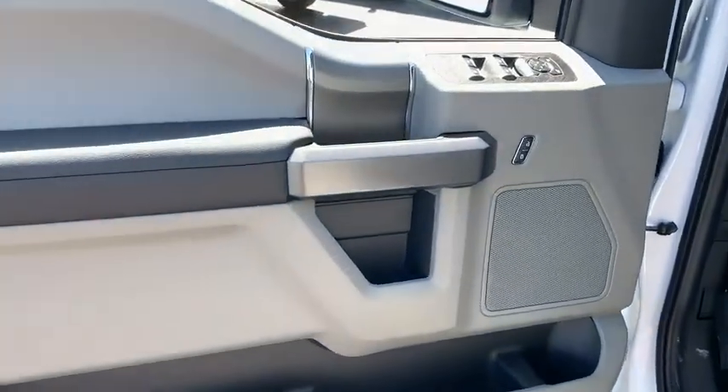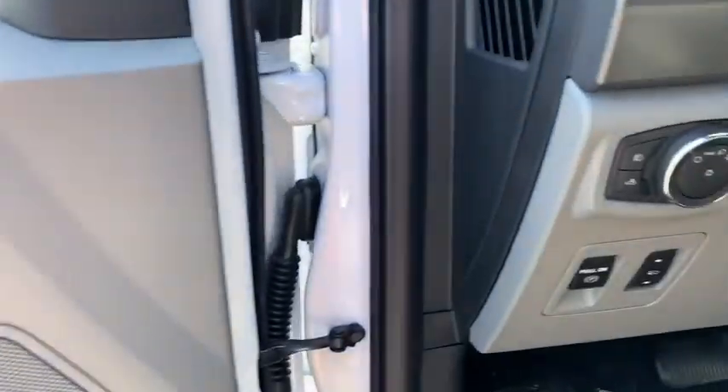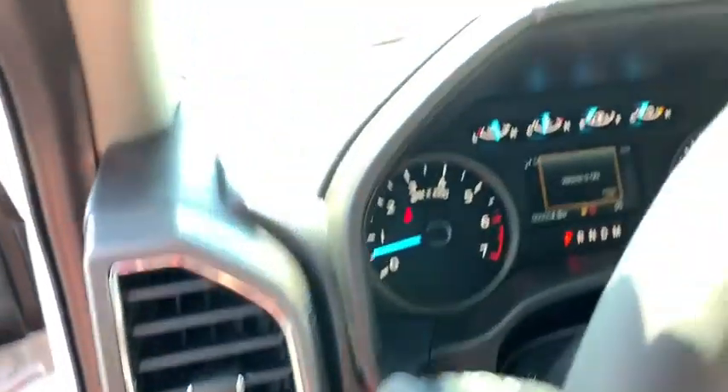Fog lights, compass, tachometer, panic alarm, brake assist, remote keyless entry, tilt steering wheel, driver vanity mirror, co-wing package.